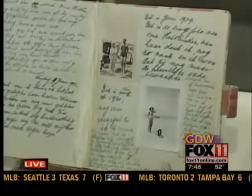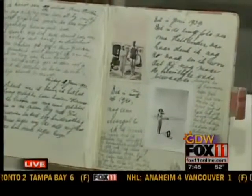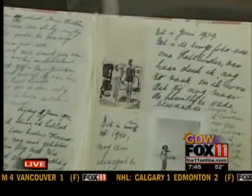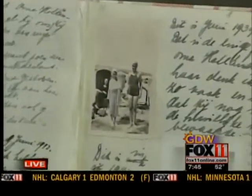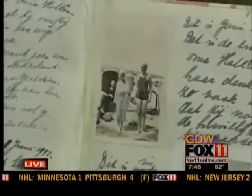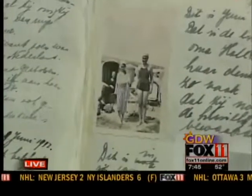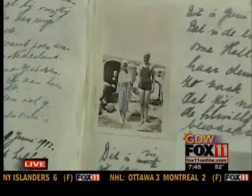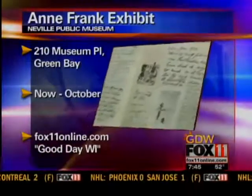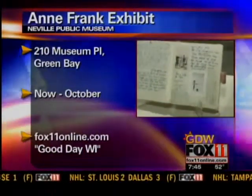These are pictures on the beach that Anne put into her diary because they were particularly significant to her. In the picture on the upper left, you see Anne and her sister Margot at the beach in 1939, and in the background is her grandmother, who had just fled Germany and was living with the family in Amsterdam. Anne writes something about how wonderful her grandmother is and how she treasures that photograph.